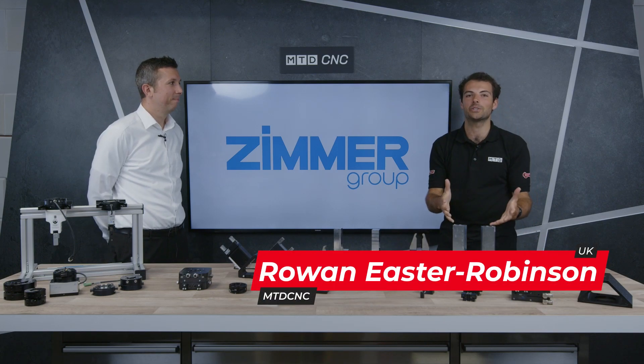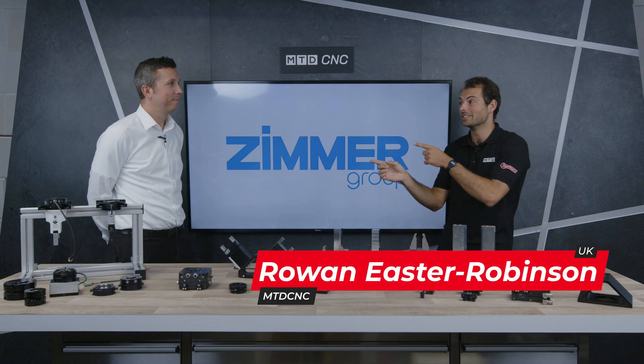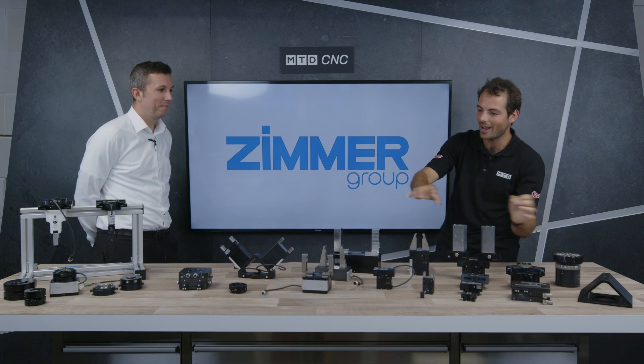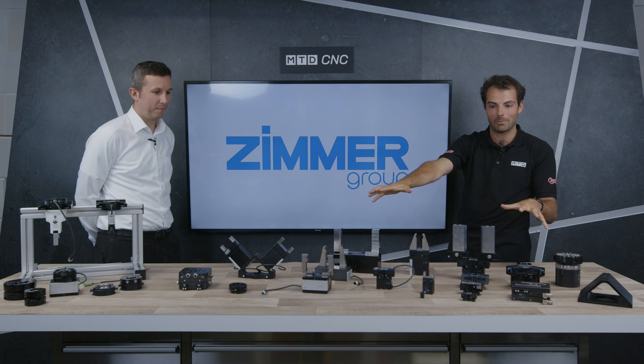Welcome to another MTD Technical Corner. Today I've been joined very luckily by Richard from Zimmer Group UK. Richard's come down and he's brought some fantastic looking automation components here.